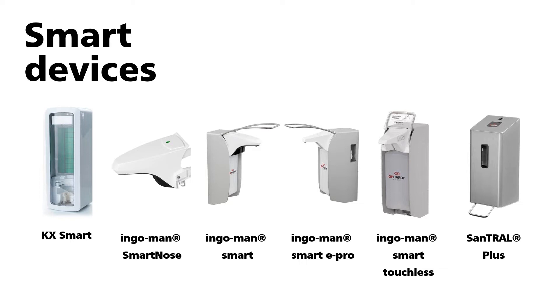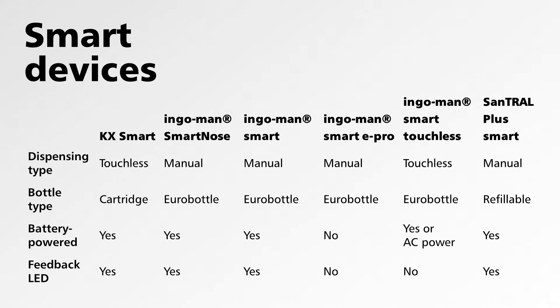We also have the Ingemann Smart Touchless — a Eurobottle device with touchless operation — and the newest addition, the Suntral Plus dispenser, which is most commonly used in public washrooms. It is a refillable system with an open bottle that can be refilled while still in the dispenser.